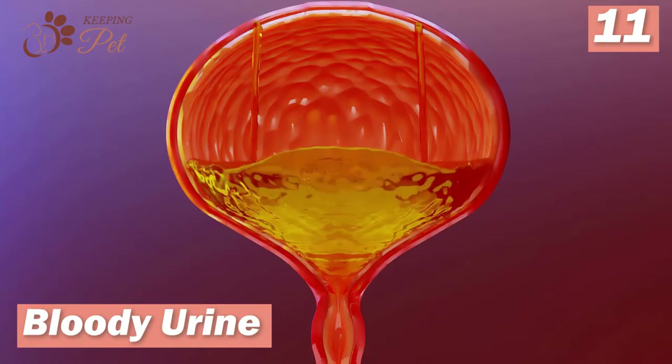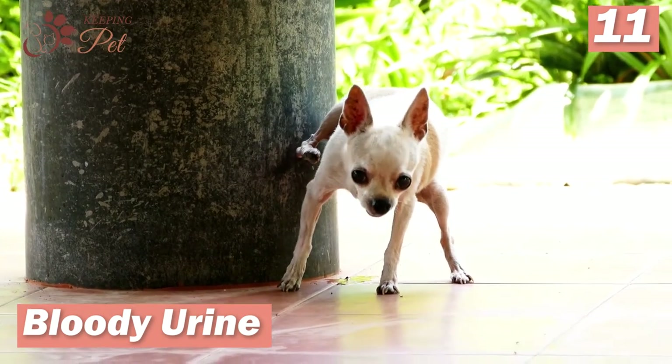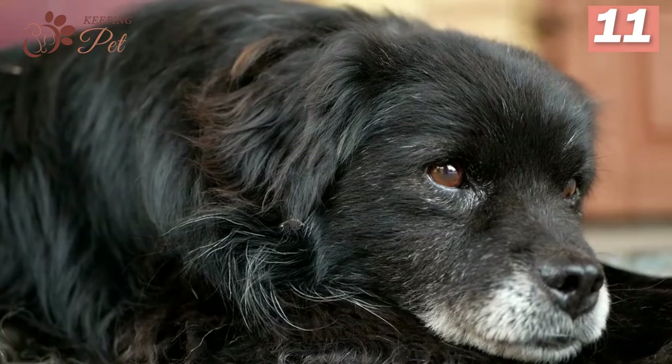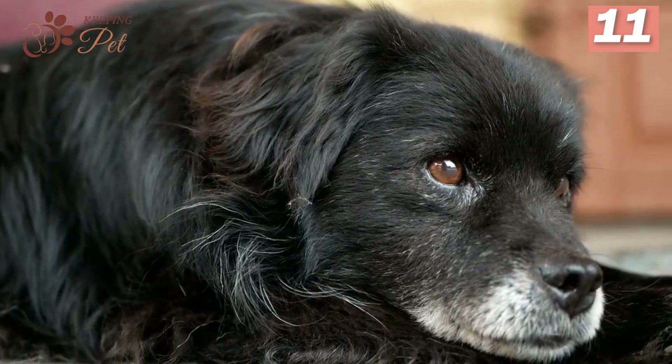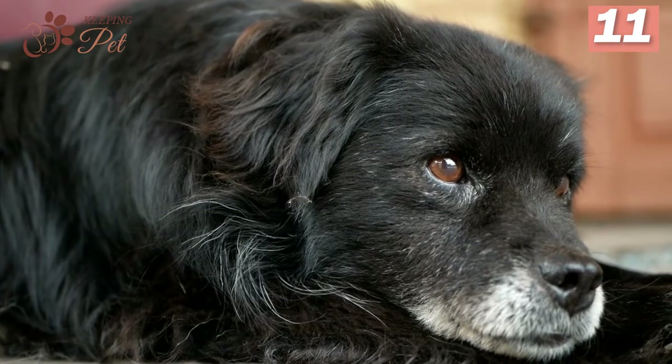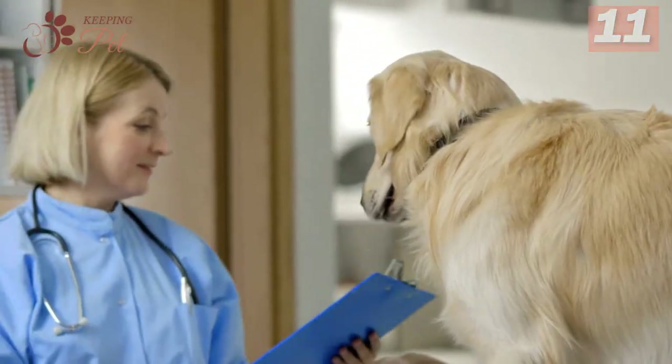Number eleven: bloody urine. When the kidneys do not function correctly, the dog may pass blood into the urine. Blood in the urine is a sign of inflammation of the kidney's filtration system. Even if kidney disease is ruled out, blood in urine is still a sign of some serious underlying health issue, so you should take your dog to a seasoned veterinarian for diagnosis.